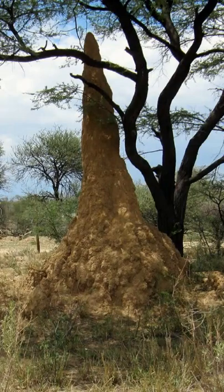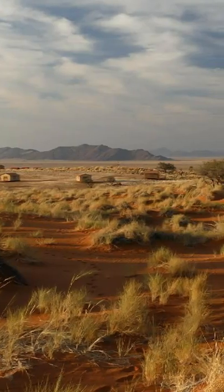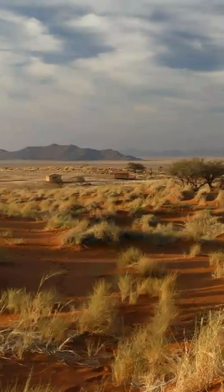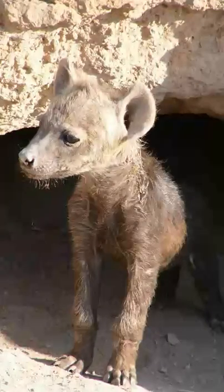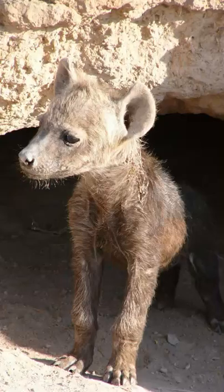They use their long, powerful claws to tear open termite mounds as well as dig underground burrows in which they sleep and care for the young. These well-constructed burrows, which may have many entrances, are reused by other animals. For example, hyenas can modify the burrow entrance for their use.